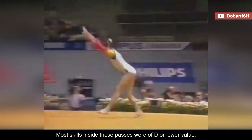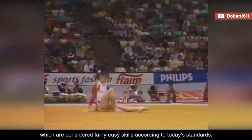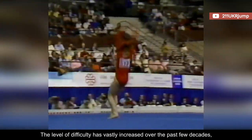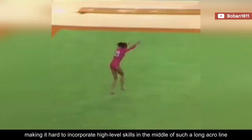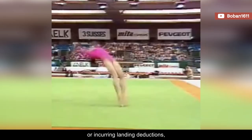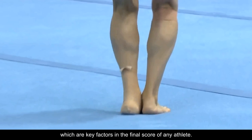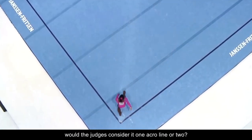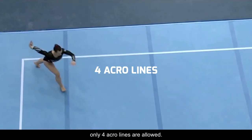Most skills inside these passes were of D or lower value, which are considered fairly easy skills according to today's standards. The level of difficulty has vastly increased over the past few decades, making it hard to incorporate high-level skills in the middle of such a long acro line without risking injuries, sacrificing form, or incurring landing deductions – which are key factors in the final score of any athlete. It also raises a question – would the judges consider it one acro line or two? In the current code, only four acro lines are allowed.